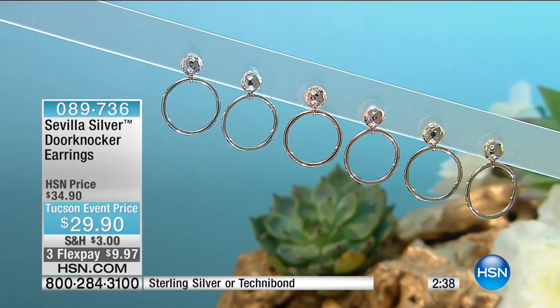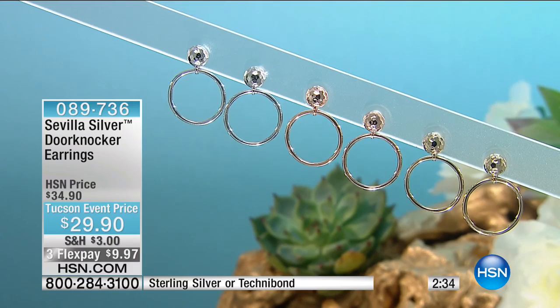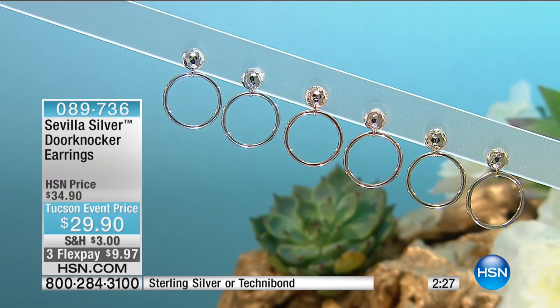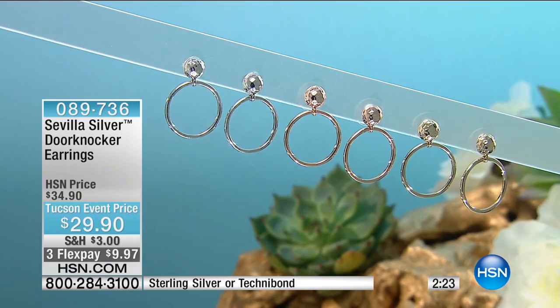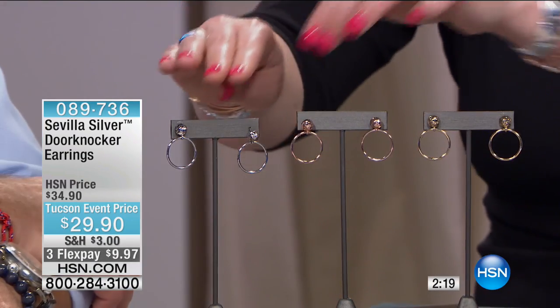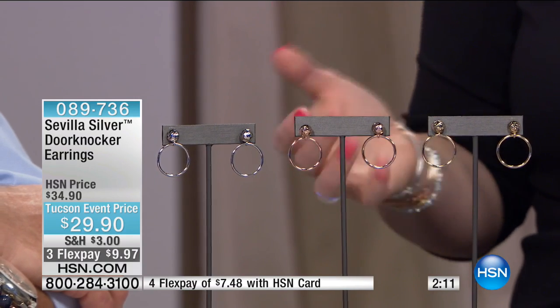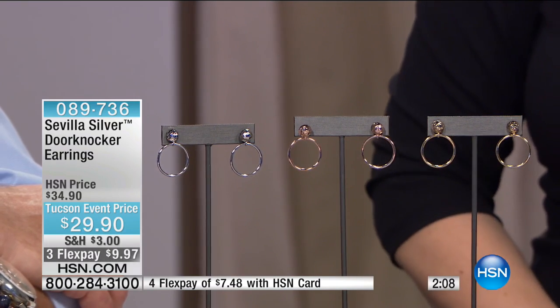The door knocker earring is always popular — classic and timeless. We've taken five dollars off. We have them in sterling silver, yellow gold plated with 18-karat gold, and rose gold plated with 18-karat rose gold. The silver: now only 13 remain. A door knocker is a great timeless wardrobe essential building block when it comes to jewelry. Our goal with Sevilla Silver and Technobond is to provide you with the essential wardrobe builders.